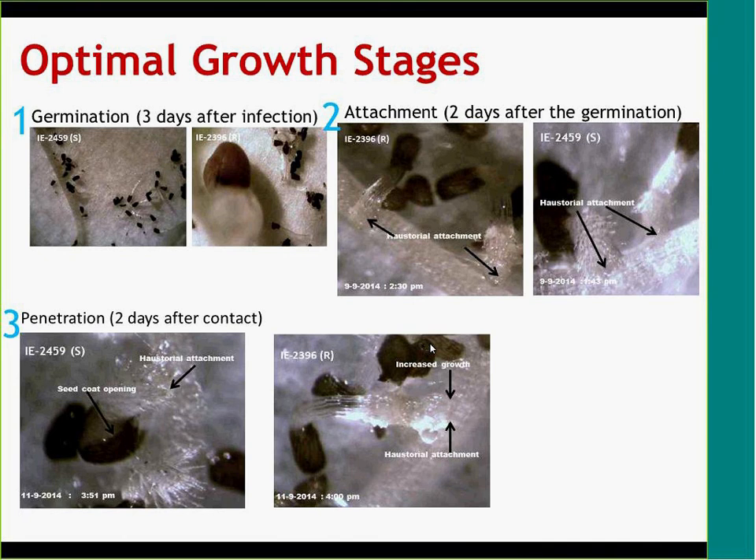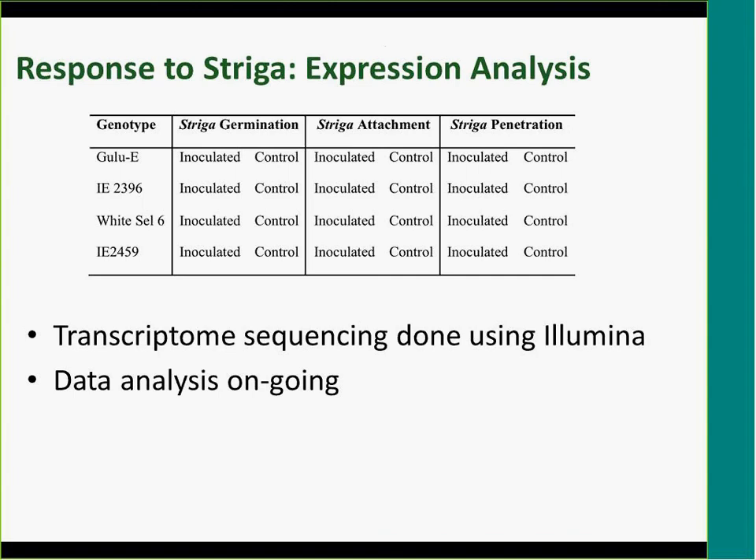He identified the period taken at germination and attachment — you can see from the picture striga trying to attach to the root of finger millet, and in the next image it's trying to penetrate and get into the root. Once we determined those critical stages, we extracted RNA to get gene expression information at each stage, looking at both the susceptible and resistant genotypes so we can compare what is happening or not happening in the resistant one, and learn how striga manipulates the susceptible host to exploit it.